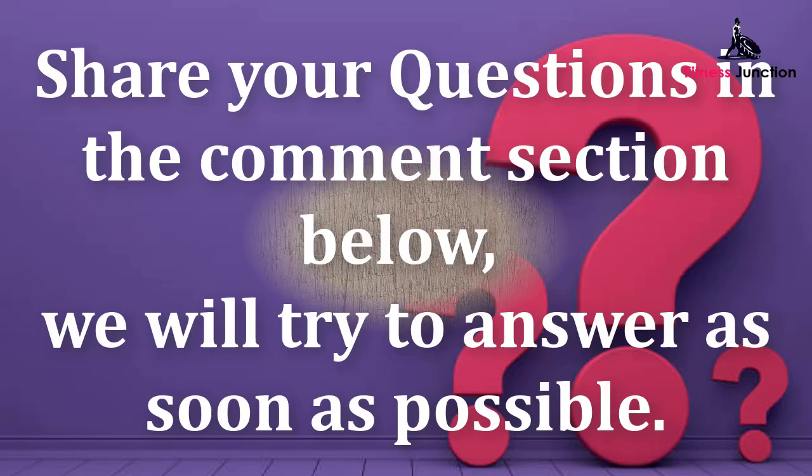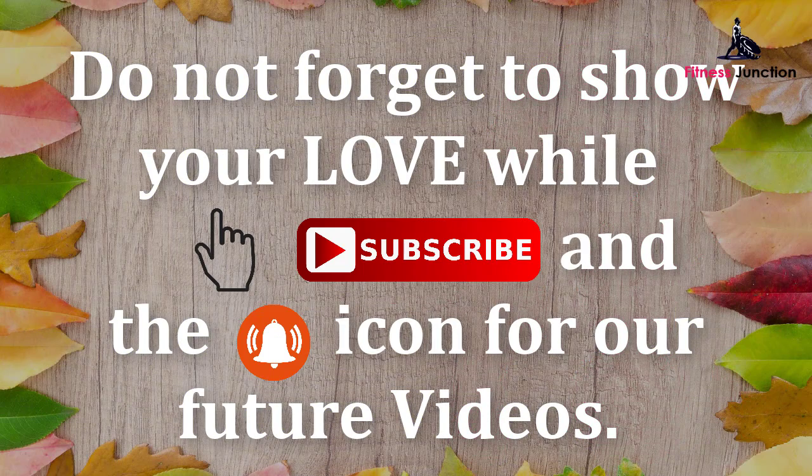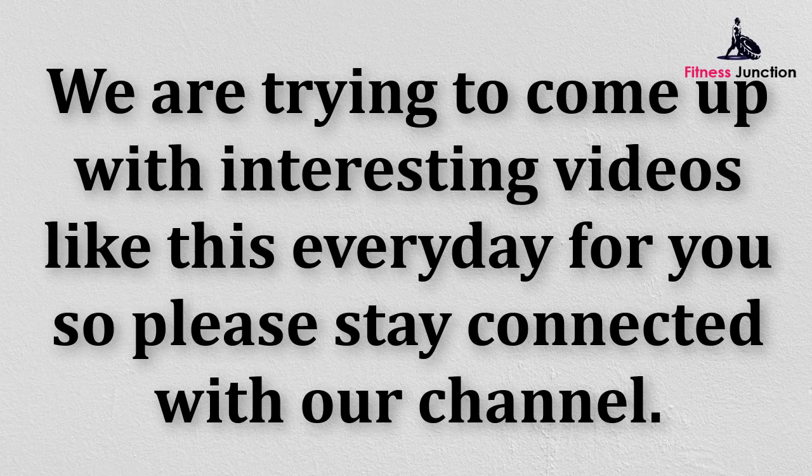Share your questions in the comment section below and we will try to answer as soon as possible. Do not forget to show your love by clicking subscribe and the bell icon for our future videos. We are trying to come up with interesting videos like this every day for you, so please stay connected with our channel.